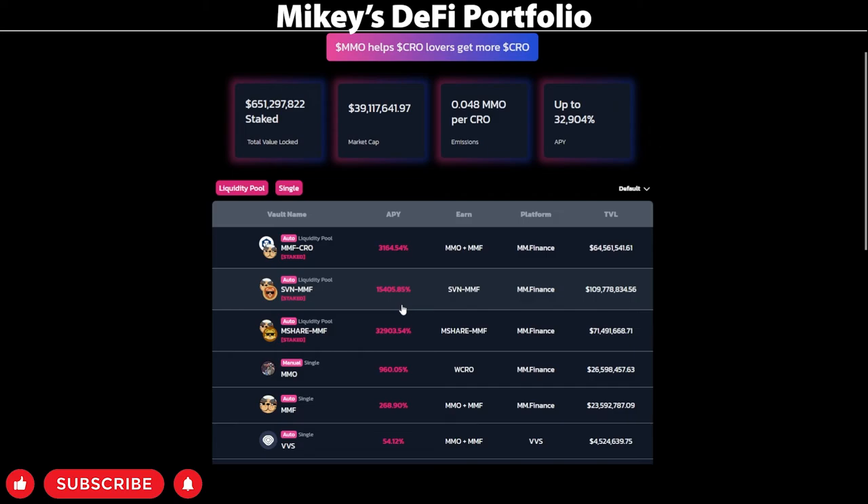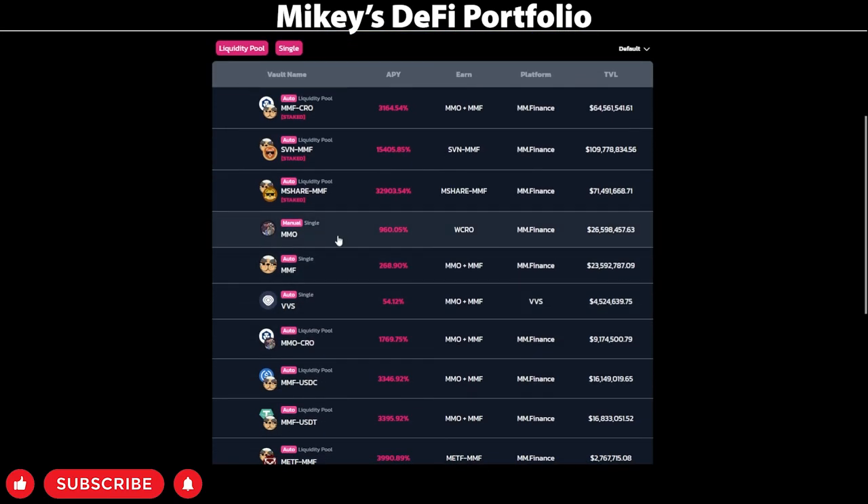I'm also planning to jump into the MMO pool where you get WCRO as your reward — that's very nice to stack. I have been stacking CRO for a long time in the DeFi app for Crypto.com and I'm waiting for a nice time to cash out. I also plan to jump into the MMF pool on the single side to receive MMO and MMF as rewards. I'll recirculate those into the system to put into these pools, which will hopefully compound my earnings even more.